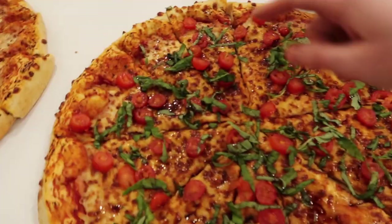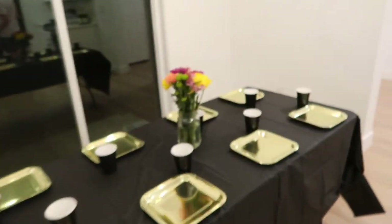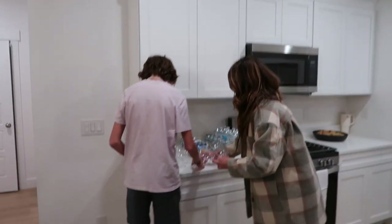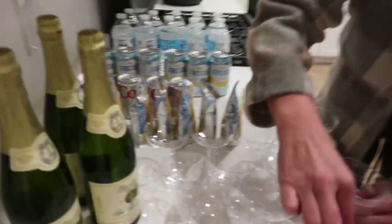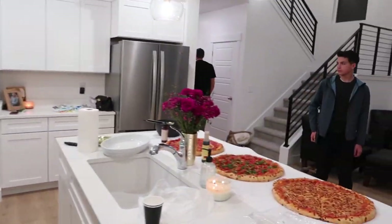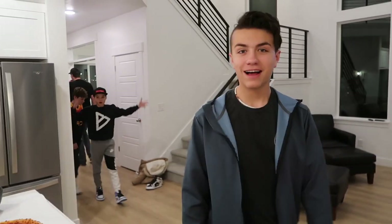We got some balsamic and basil, cheese. Lindsey was so sweet and brought these beautiful table decorations. This is so fun! We got drinks getting set up over here. Lindsey brought Martinelli's — we're going to cheers with a lemon drizzle. Welcome to our house!